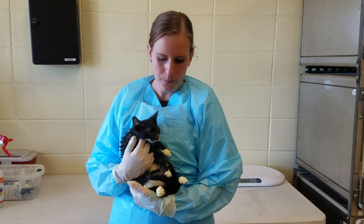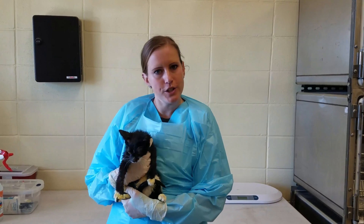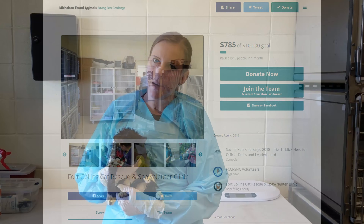Hi, I'm Caitlin. I work in the ringworm ward and we help do treatment for ringworm kitties. I'm here to encourage you to join our volunteer team for the Saving Pets Challenge.